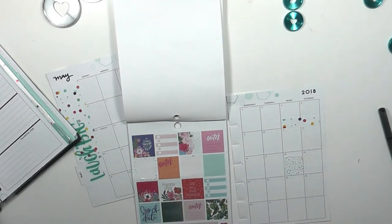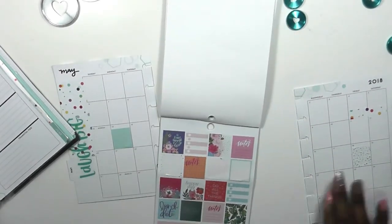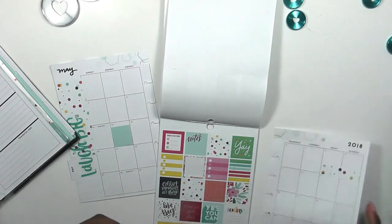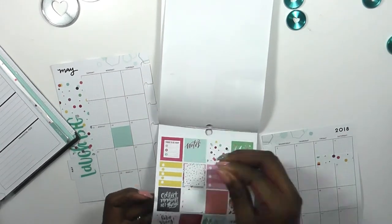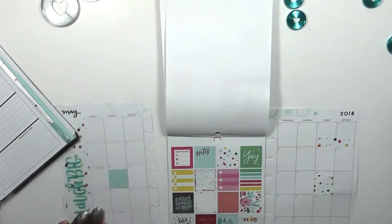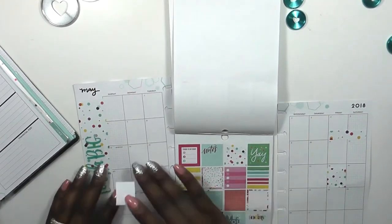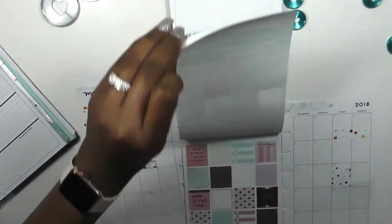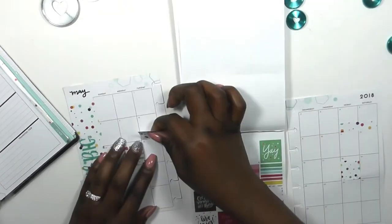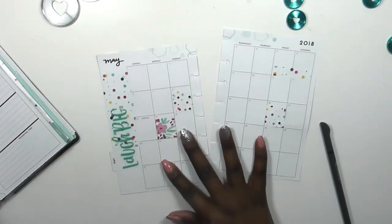At first I put down a polka dot sticker but didn't really like the way it looked, so I pulled it up and laid down a confetti sticker on the 18th because that's the deadline for submitting your planner application. I found a really pretty floral to indicate the first day of school — it's also Mother's Day that Sunday. Then I grabbed another confetti box because my son has his one-year doctor's appointment on that day.